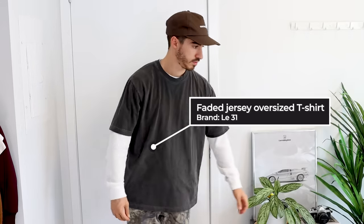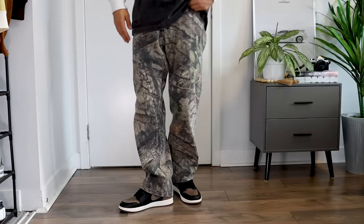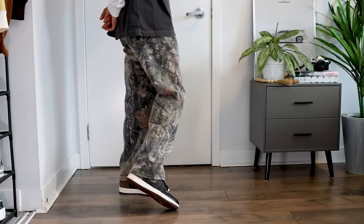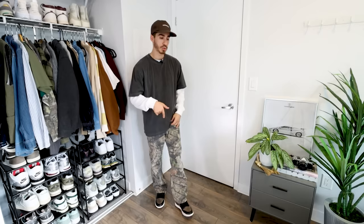One of my favorite fall combos this season is layering a long sleeve under a short sleeve. I have this washed black t-shirt that's a little too big for me, but instead of donating it I throw a long sleeve underneath — it fills it out and adds better proportions. For the pants I went with Realtree camo pants from the brand Mossy Oak, which I get asked about all the time. I bought them from Grailed, but Abercrombie makes a similar version you can buy retail, and I'll link those in the description.